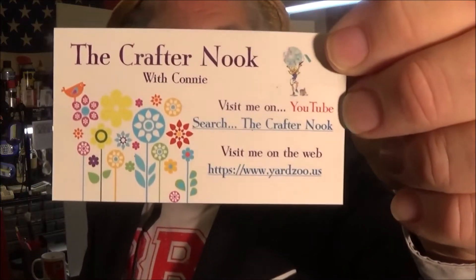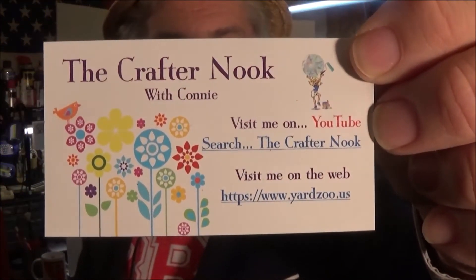First, here's Connie's magnet — the Crafter Nook with Connie. And here's Steve's magnet — Cars, Trucks and Detours.